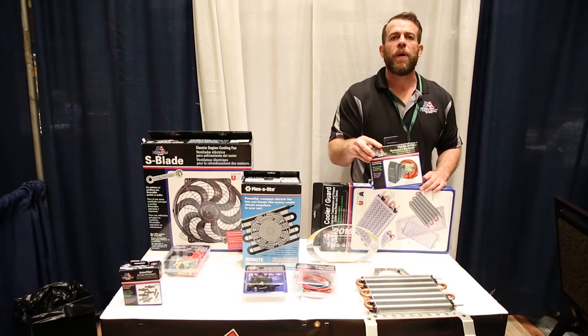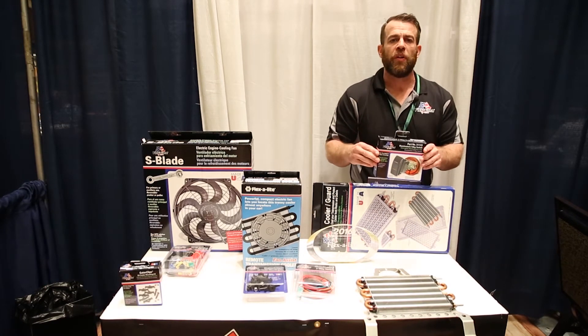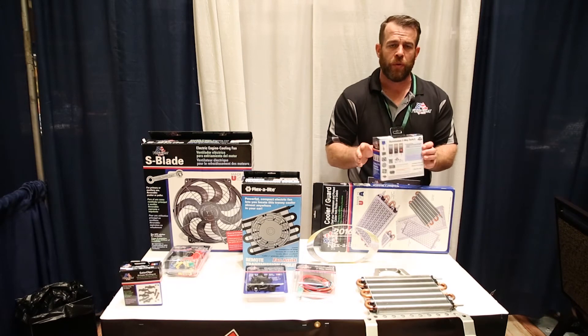We've also instituted new packaging on our accessories that we are very excited about. The packaging color is very, very nice. It looks very clean, but also on the back it shows all of our products, so it can help make bigger tickets for you.